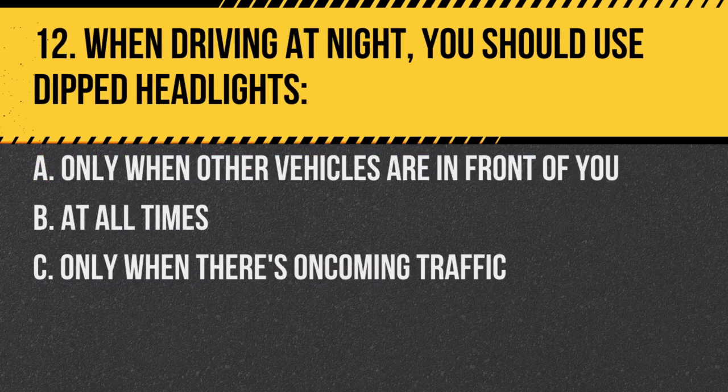Question 12. When driving at night, you should use dipped headlights: A. Only when other vehicles are in front of you. B. At all times. C. Only when there's oncoming traffic. Answer: B. At all times. Dipped headlights should be used when driving at night, ensuring that you don't dazzle other road users.